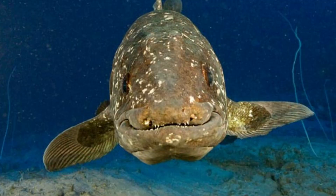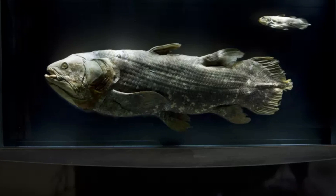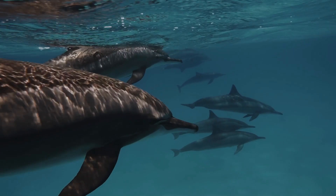Coelacanths might be monogamists. Although the mechanics of coelacanth reproduction aren't fully understood, we do know that their eggs are fertilized within the mother's body. In 2013, a German team analyzed the corpses of two pregnant Latimeria chalumnae, and DNA testing revealed that their unborn broods had each been sired by a single father. Perhaps, they argue, female coelacanths save valuable energy by limiting themselves to just one mate per breeding season.